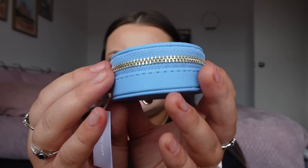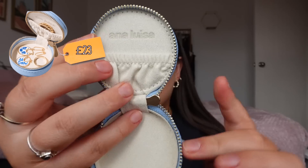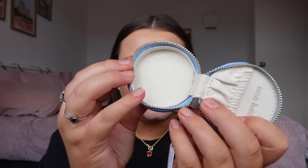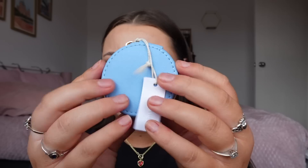I also picked up this gorgeous little jewelry travel case from the website. It's got a gold zip, and when you open it it has the Anna Louisa print, a little pocket for earrings, and a main section for necklaces and rings. It's perfect for keeping my jewelry safe since I'm notorious for losing it — and it's a great size to pop in my handbag.